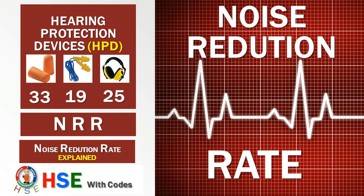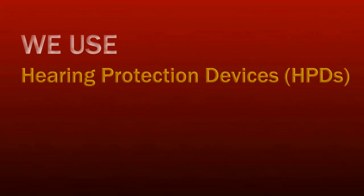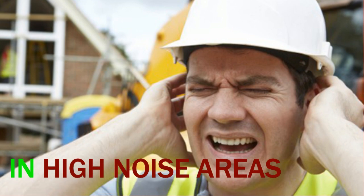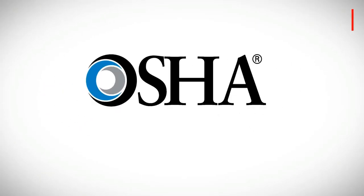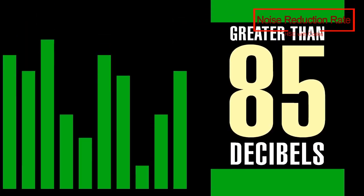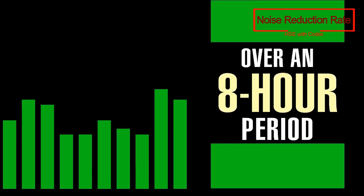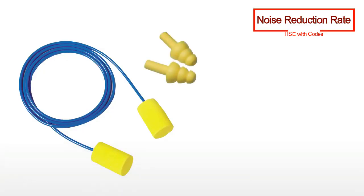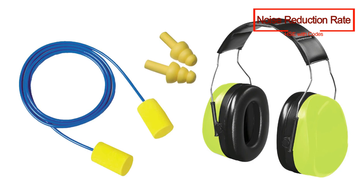We use hearing protection devices while working in high noise areas. But do we know the meaning of high noise and the required protector to be used? American regulation OSHA defines the noise requirements. According to the Environmental Protection Agency of America, all workers should use ear protectors when working in noisy areas having a noise level greater than 85 decibels for a time-weighted average of 8 hours. All ear protectors are noted with a noise reduction rating.